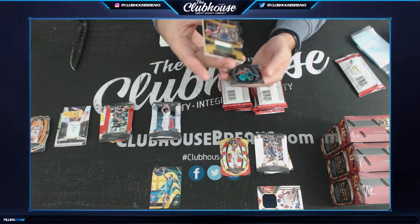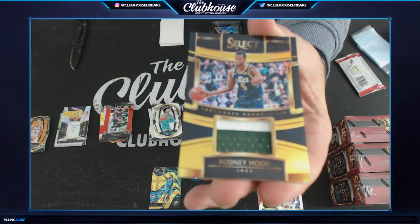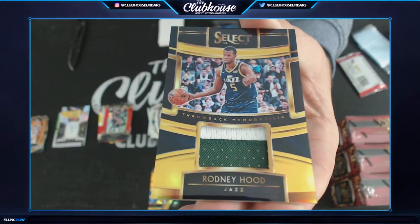Three of ten! Ooh, that's nice. For the Utah Jazz — Ant Swaim. Rodney Hood — patched to ten.